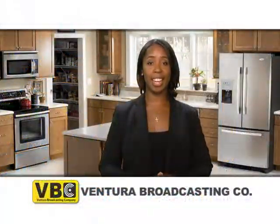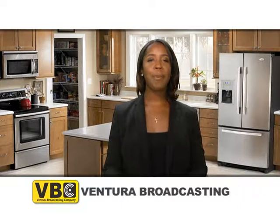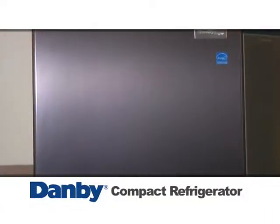Hello everyone, Carrie here with this week's weekly special for Ventura Broadcasting Company viewers. Back to school is underway and what better way to be prepared for the hungry students in your life than with this compact refrigerator by Damby.